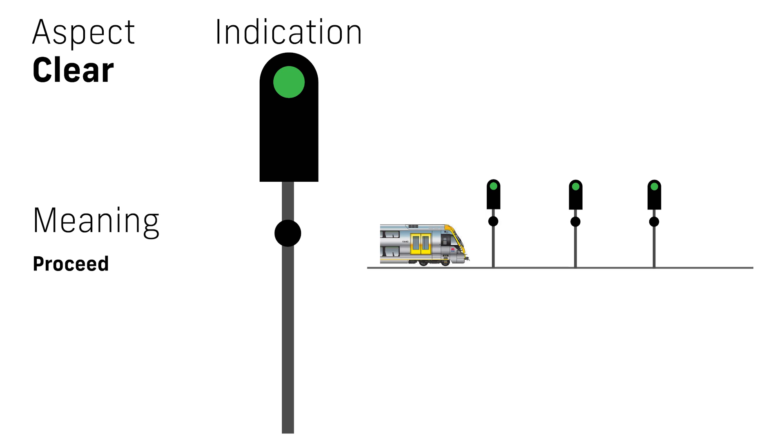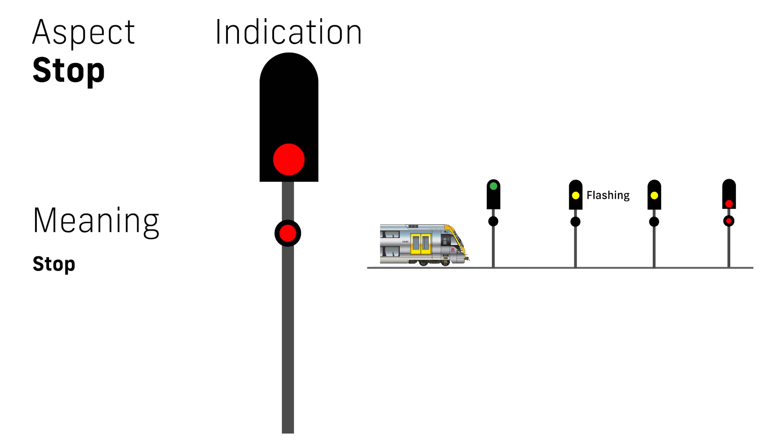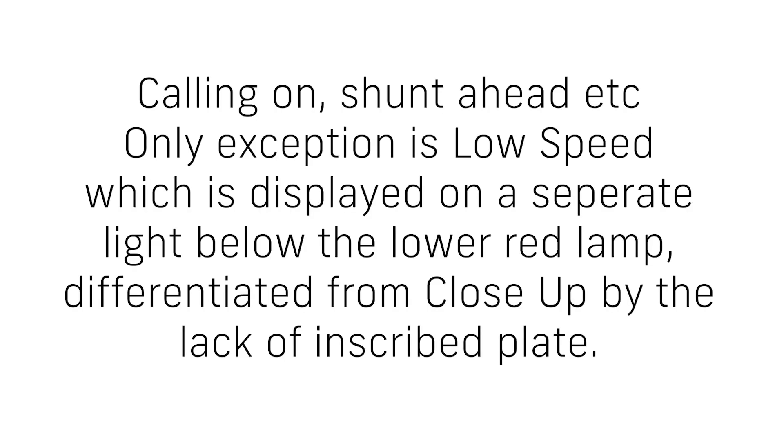When approaching a stop aspect in the single light system, the following aspects will be observed: green for clear, flashing yellow for medium, yellow for caution, and double red for stop. When approaching a diverging route, a medium aspect will precede either a caution turnout — red over a solid yellow diagonal line — or a medium turnout — red over a flashing yellow diagonal line — where the line points in the direction of the route taken. The same additional aspects apply as in double light: calling on, shunt ahead, dead end, low speed, and close up.